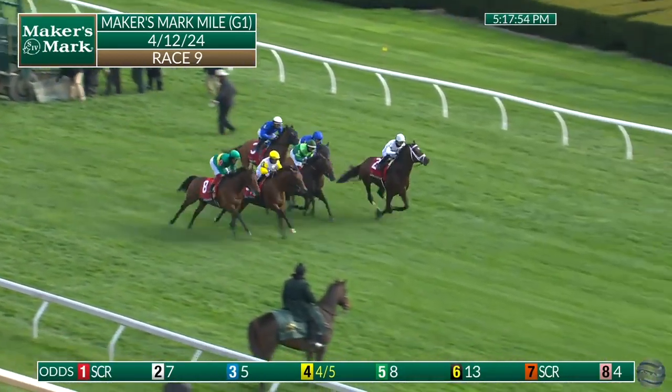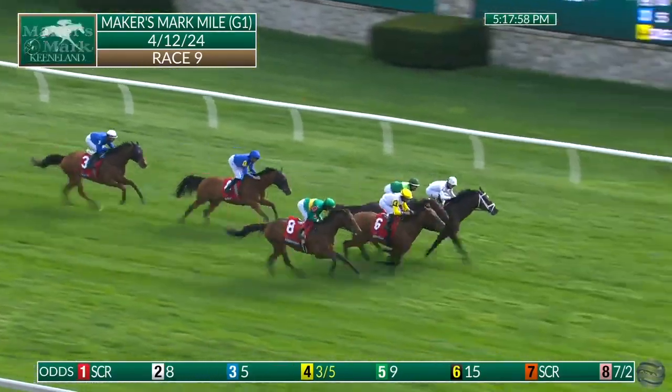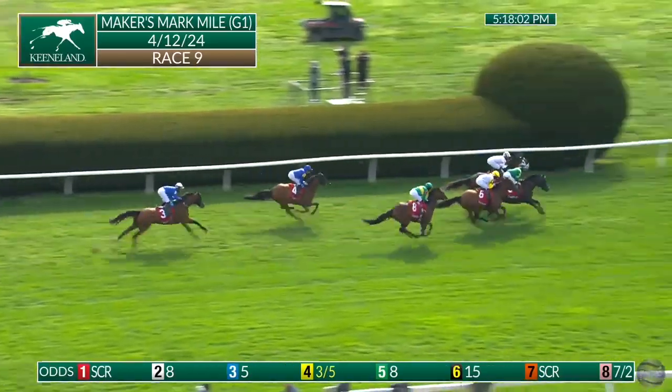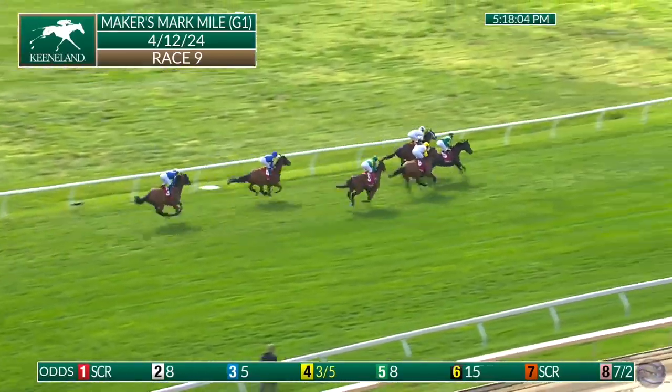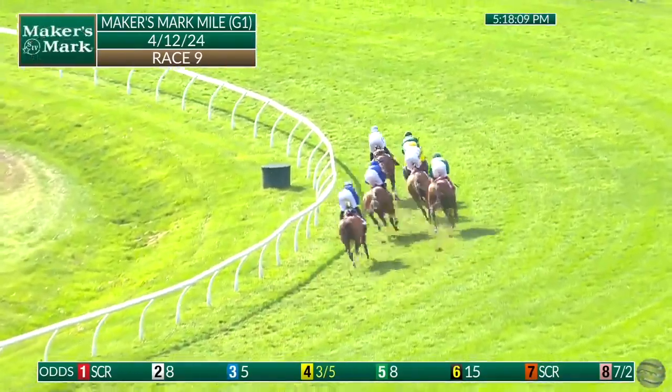And they're off in the Maker's Mark Mile. There goes Sheryl Spite, Kubrick between horses, a mandible toward the inside. A mandible moves up, now takes a narrow lead, but Kubrick is right there alongside, heading into the first turn. Sheryl Spite will go third, backs away from that front pair, heading onto the turn.